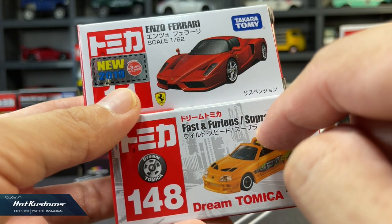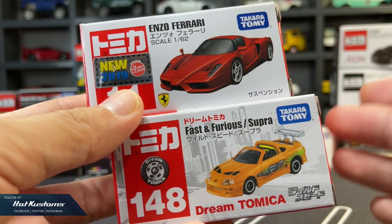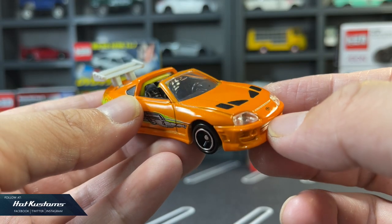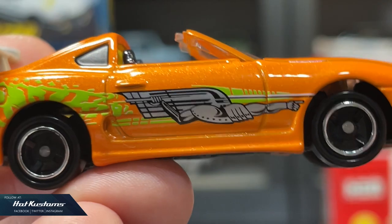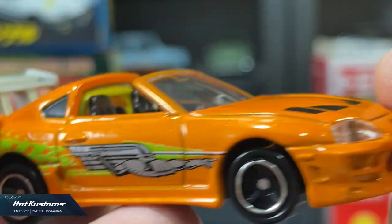Dream Tomica is another offering in the Tomica series. They are almost the same quality as the red box, but the price point is about double. I guess most of the cost goes toward the license, such as this Fast and Furious Supra. They have better finishes as well, but overall you can't really distinguish them from the red box.